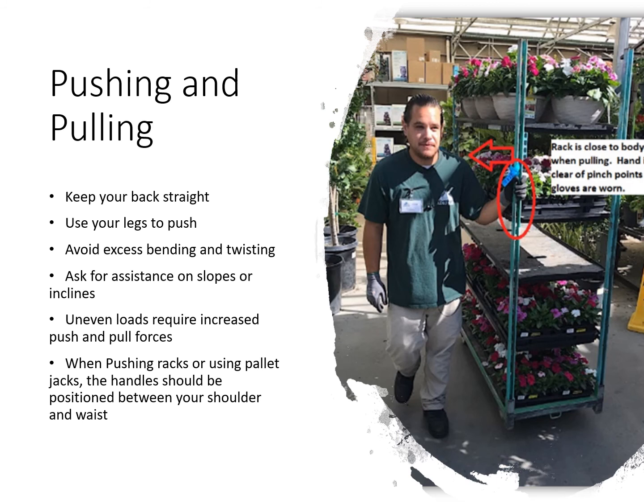When pushing or pulling, always keep your back straight and use your legs to push, avoiding excess bending and twisting. If a load is too heavy, always ask for assistance — especially on slopes and inclines. Remember that uneven loads require increased push and pull forces. When pushing racks or using pallet jacks, the handle should be positioned between your shoulder and your waist.